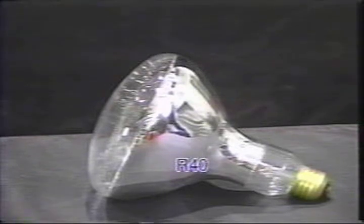This is an R40 reflector lamp — it was the first reflector shape. R-type incandescent reflectors were widely used in recessed ceiling fixtures, but due to federal energy legislation, most R lamps have been discontinued.